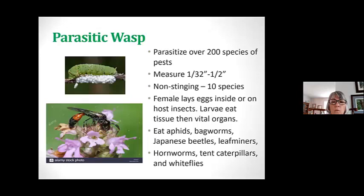And then we have the parasitic wasp — this is where we revisit the hornworm. They're harmful, and we don't like what they do to our tomatoes, but this is one of the primary places this wasp lays their eggs. If you have a caterpillar with eggs attached to it on your tomato plant, I would leave it because it's not going to be alive for long. The wasp is relatively small, it doesn't sting, and there are 10 different species. They lay the eggs inside or on top, and eventually the larvae eat the tissue and vital organs.